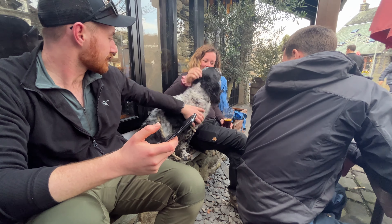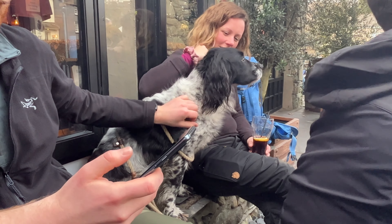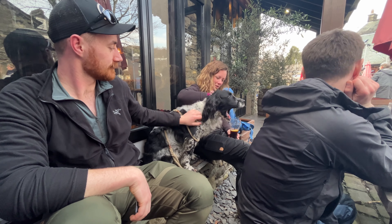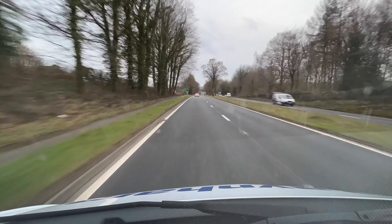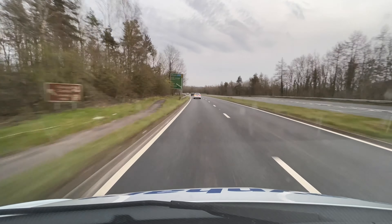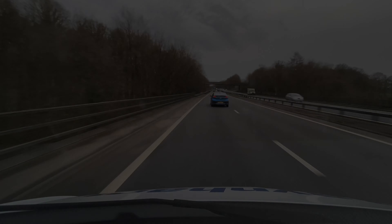That about wraps up our little adventure to the Lake District. It was a great trip and we want to extend our thanks to the guys over at Fjällräven for having us up there, kitting us out, and giving us a little bit more of an idea of what goes on with everything Fjällräven. It was really good for us all to be able to try everything out. Hopefully we'll have a few more adventures soon to show you guys.